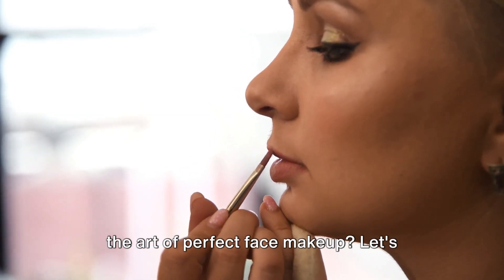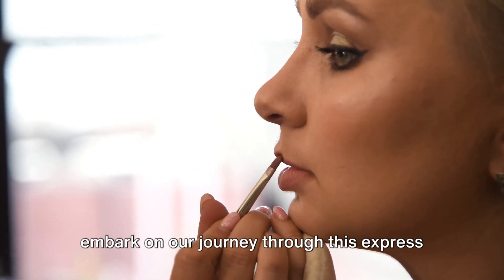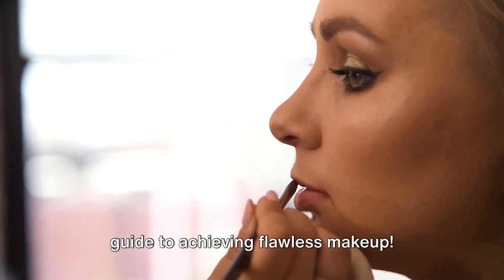Have you ever pondered about mastering the art of perfect face makeup? Let's embark on our journey through this express guide to achieving flawless makeup.